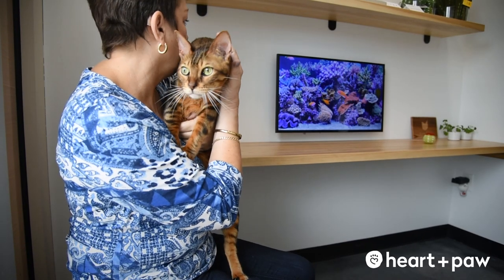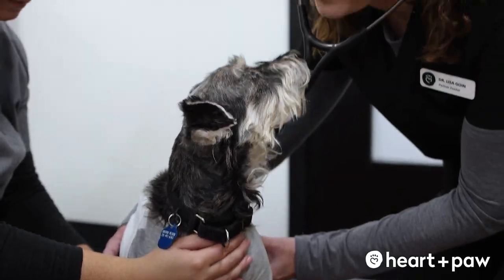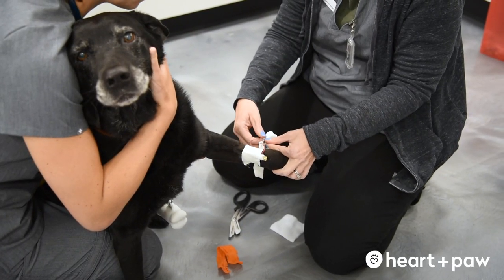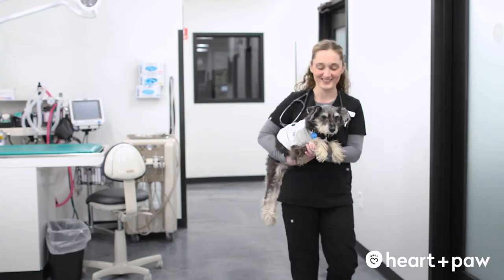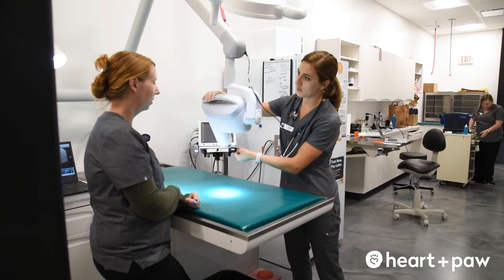We can't predict an animal getting sick or getting a cough or a virus, but we can actually give a discount to our prevention plan members. If you're on the plan and there are items that weren't initially included but arise later in the year, you get a 10% discount off those additional items — whether that's anti-diarrheal medications or even an x-ray if your pet gets injured at a dog park.